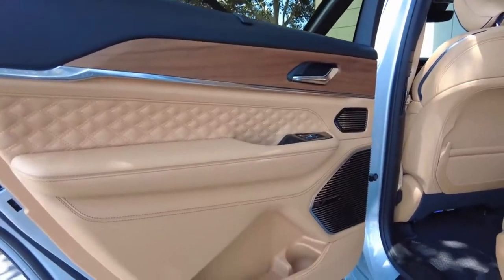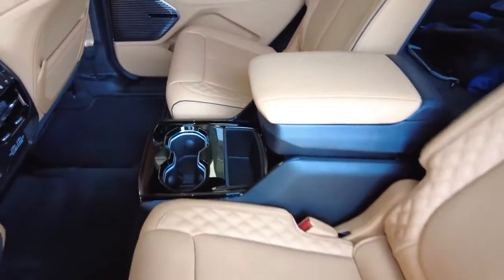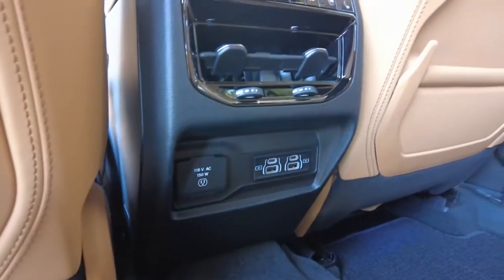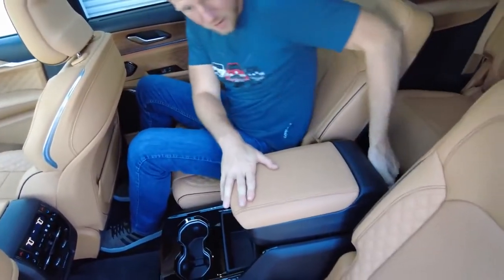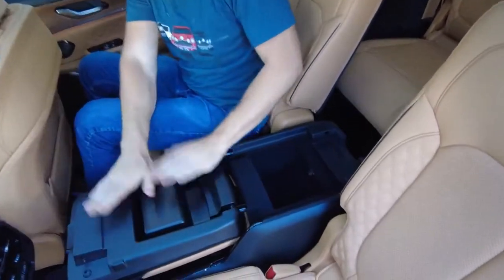Elsewhere, the cabin offers generous door storage, plenty of cup holders, tons of USB-A and USB-C ports, and for models with the second row captain's chairs, a center console that flips forward for flat cargo loading.